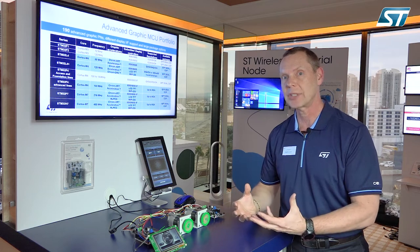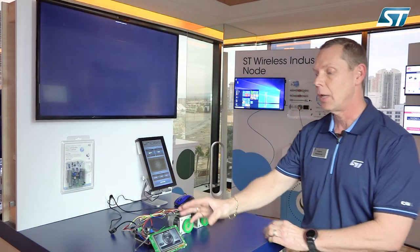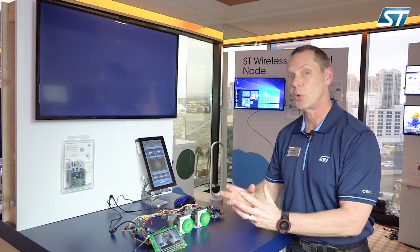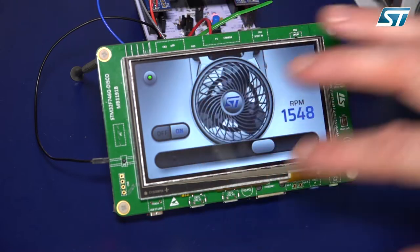New applications these days, everybody wants more advanced graphics, more smartphone-like interface for the customer. So we've added our STM32F7 product here running our TouchGFX framework, which is our newly acquired graphics package. Here you can see we're demonstrating many interfaces.